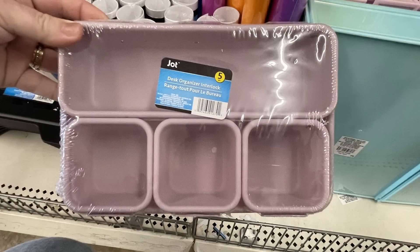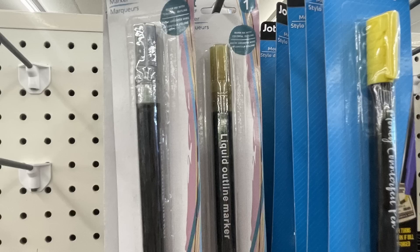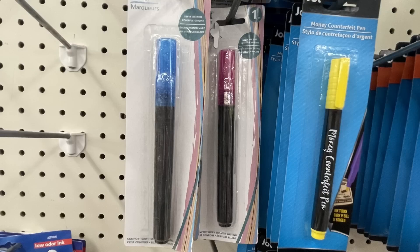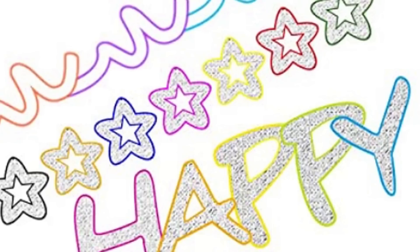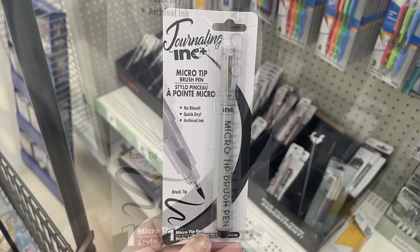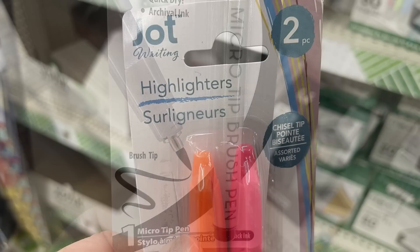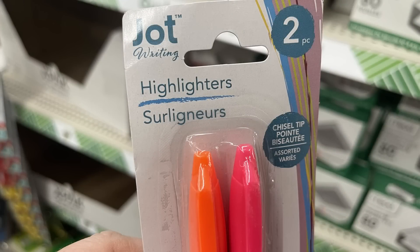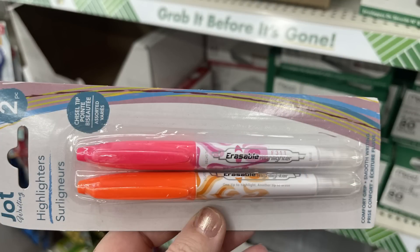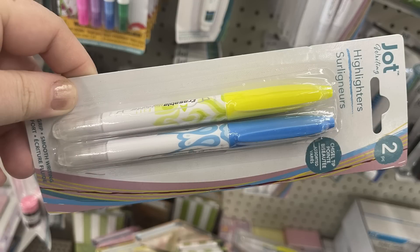They also had their drawer organizers in pastel colors that all snap together to stay in the drawer. There are these liquid outline markers — I love these — they have a shimmer silver writing and the outside border is the color of the lid. They also had their journaling micro-tip paint brush pens back in, available in several different colors, and the Jot brand highlighters with the chisel tip and an eraser on the opposite end. Last week they had pink and orange; this week I also found them in yellow and blue.